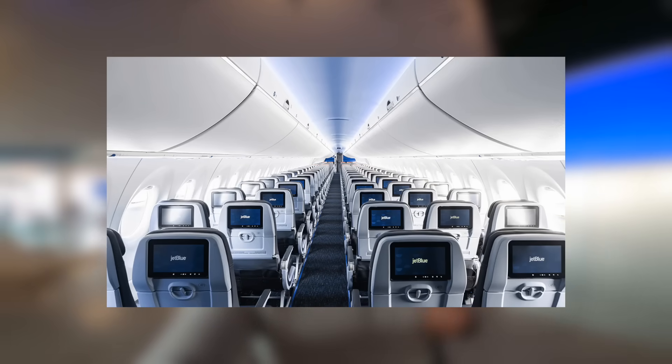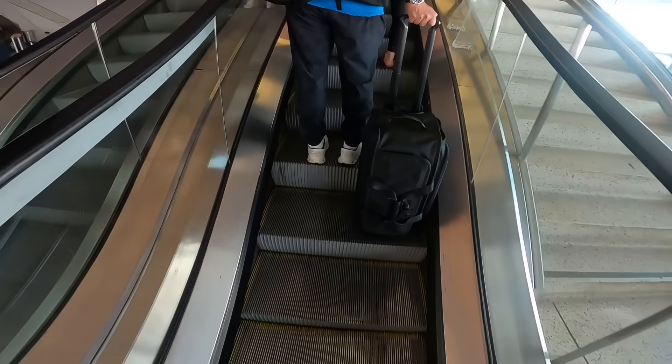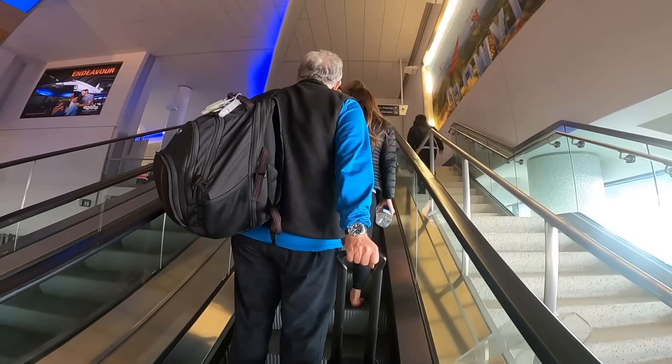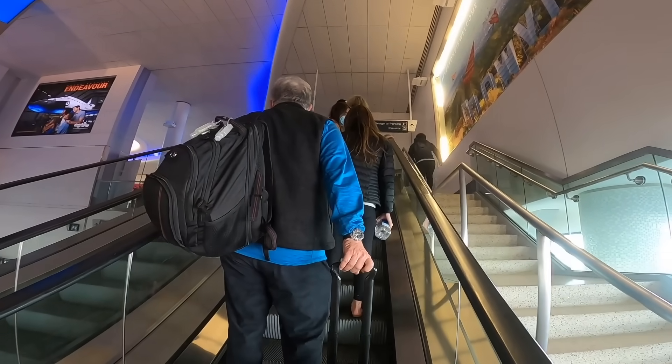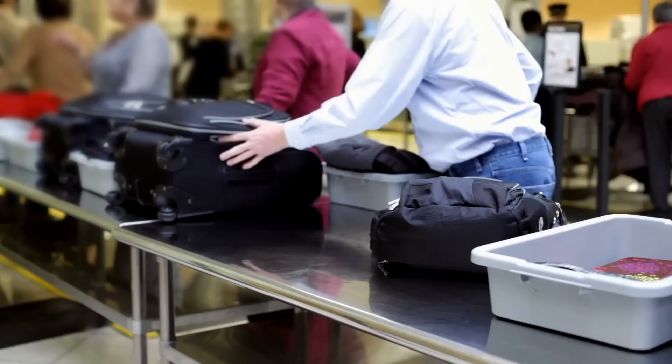The thing you have to remember is that JetBlue throughout the US is largely a cultural economy airline. So when they offer their Mint product, that's only on a select few of their routes, which is of course what we're doing today. Now for the arduous task of waiting in an endless TSA queue — thankfully the blow is somewhat softened, as JetBlue Mint is part of the priority queue.